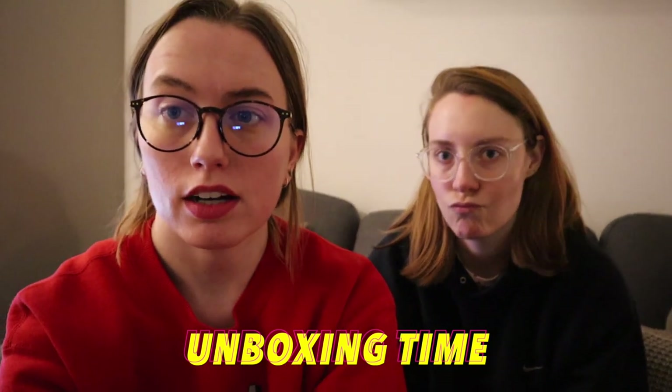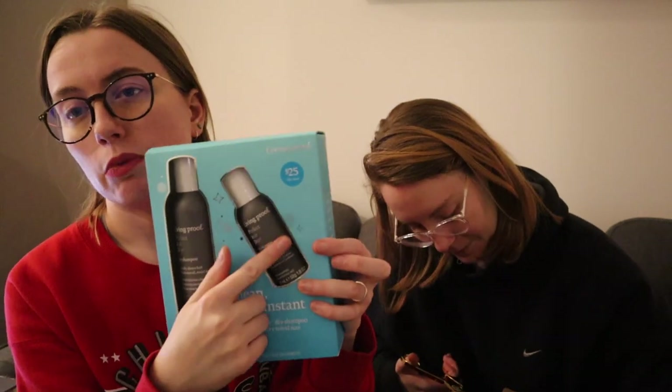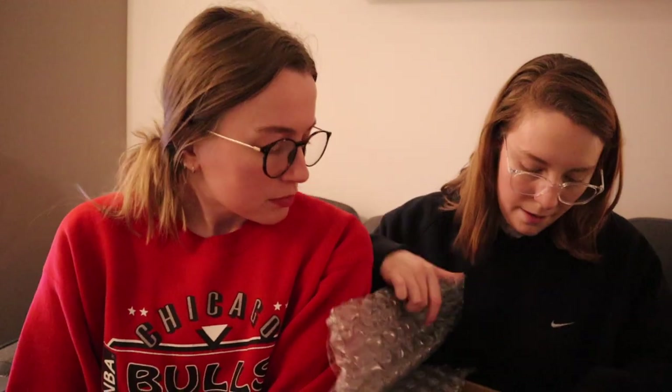We're gonna unbox some things we just got from our package room. First package is from Sephora - if you watched the video the other day, you'd know that I need dry shampoo. So I got this gift set for myself, Merry Christmas Rachel! This is a Living Proof set. It comes with a regular size and a mini, which is interesting because it's $25 for both, but you can get the big one for about $35.